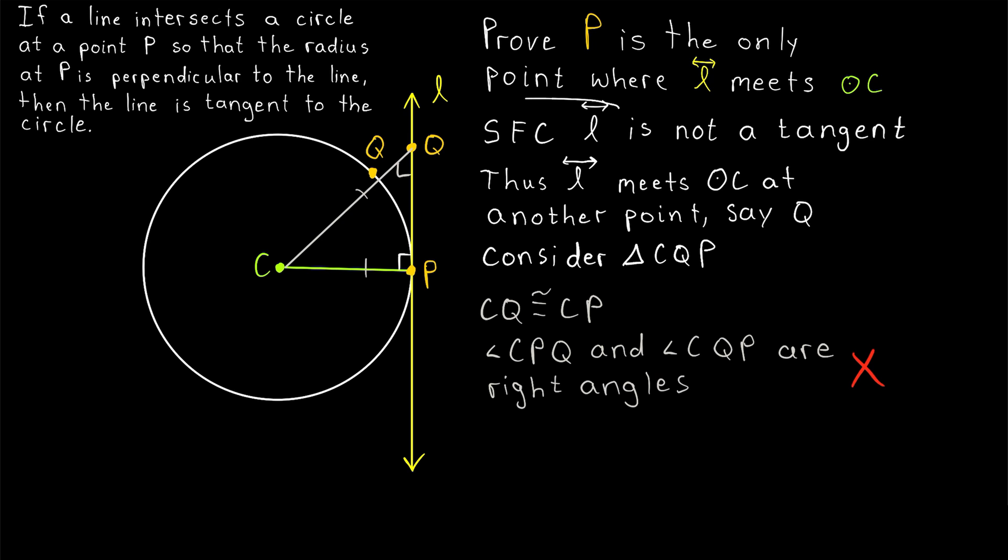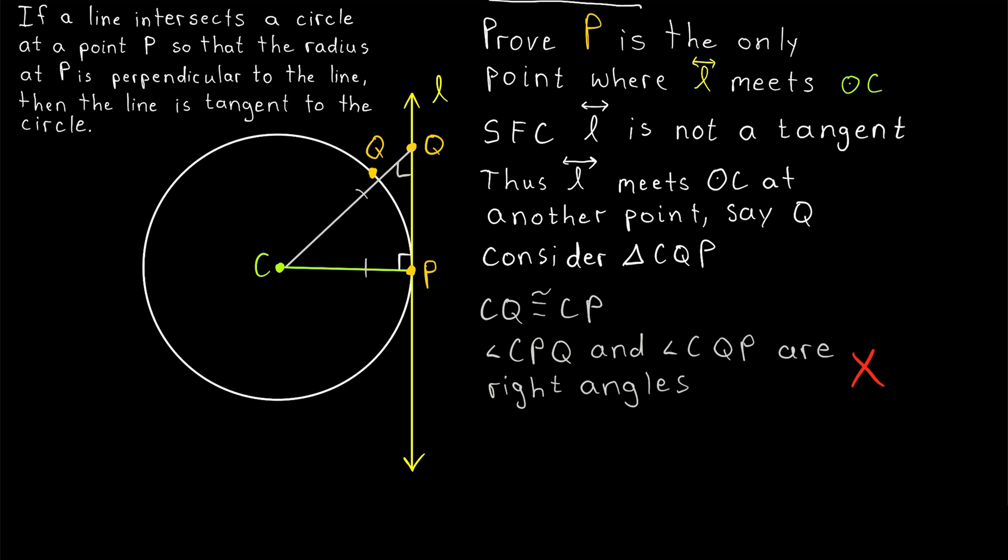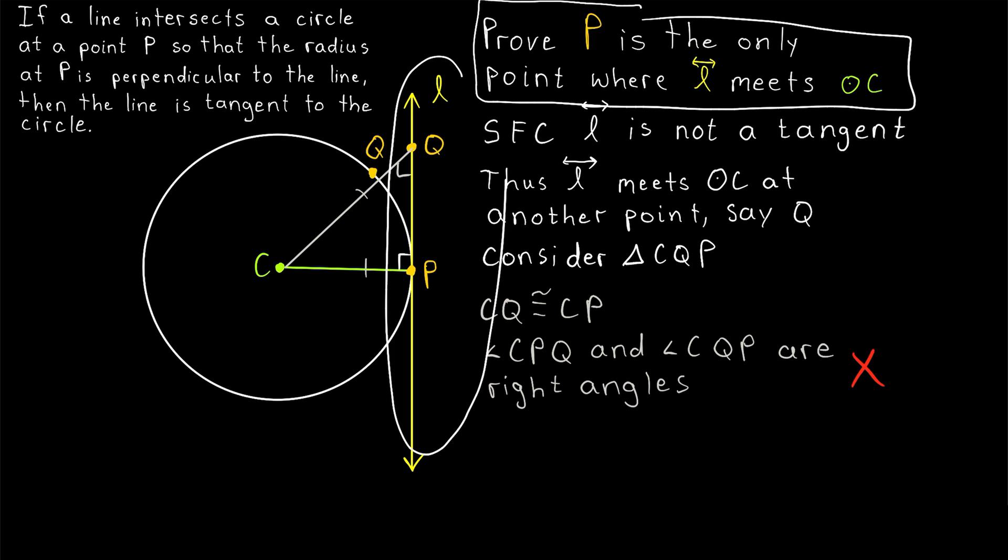Thus, our assumption that the line L is not a tangent must have been wrong. It's impossible for L to meet the circle at any point other than P because that would lead to this contradiction. And so we've proven that P is in fact the only point where the line L meets the circle C, and so L is a tangent line. Remember, we were able to assume these two sides are congruent because they're radii of the same circle. We assumed that Q was another point of intersection between L and the circle, then we were able to conclude the opposite angles are congruent by the isosceles triangle theorem, telling us the angles opposite the congruent sides have to be congruent.